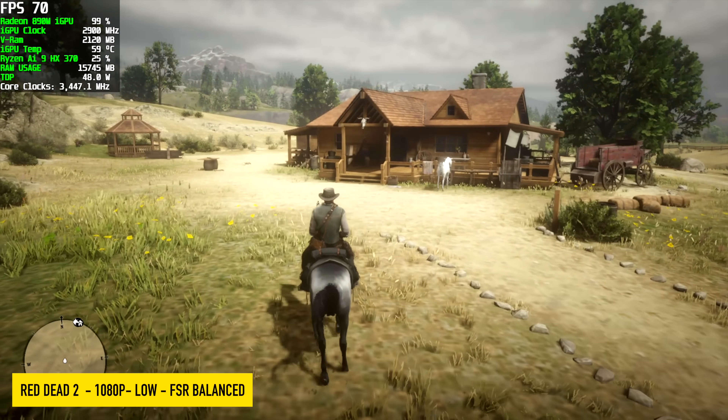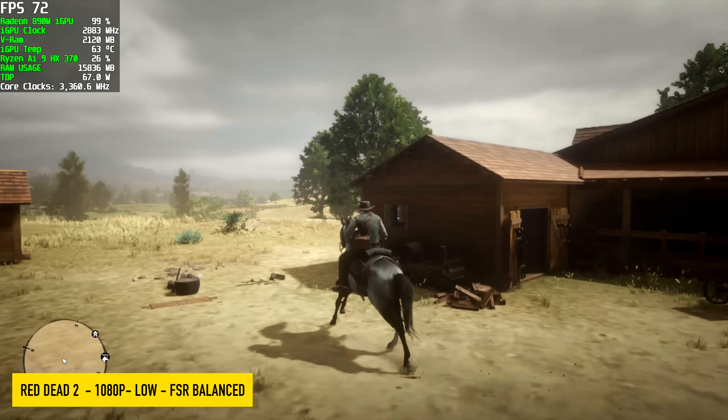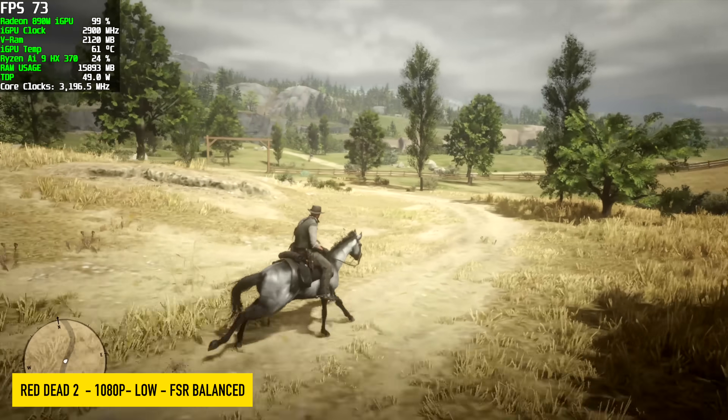The final game I have here is Red Dead Redemption 2 — 1080 low, with the slider bar in the settings five clicks up from the lowest of the low. FSR balanced, no frame gen needed, seeing an average of 76 FPS with this game.